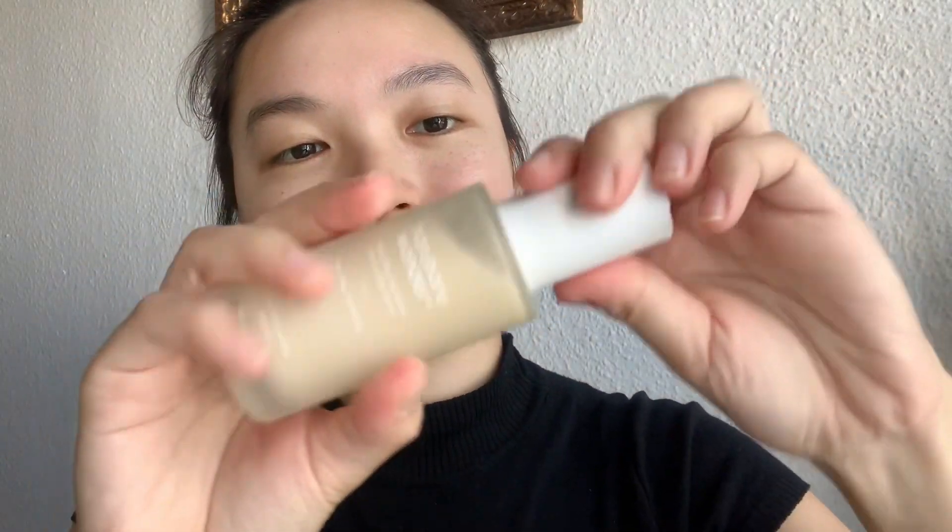Next is the Haruharu Serum. I put a few pumps on my face and spread it all over.